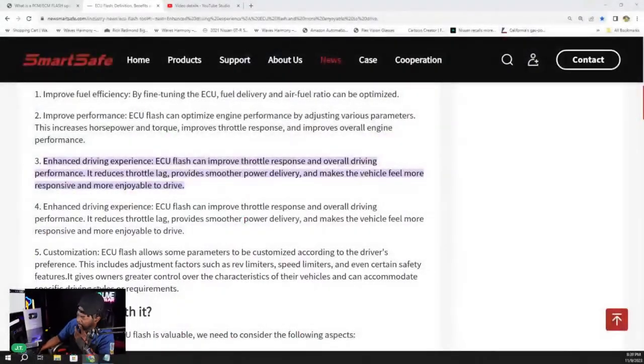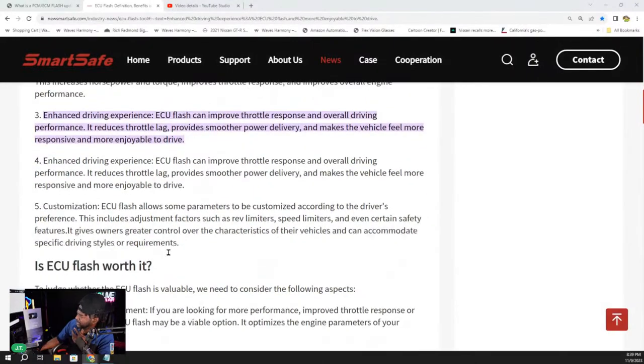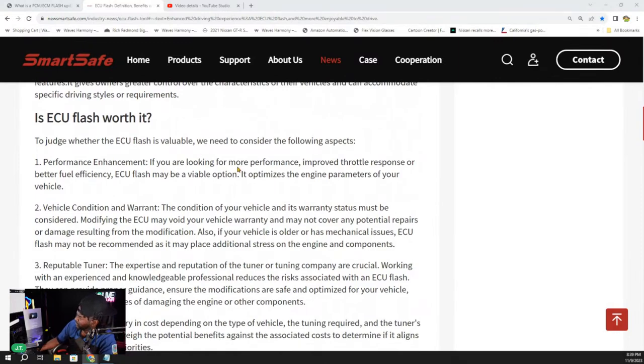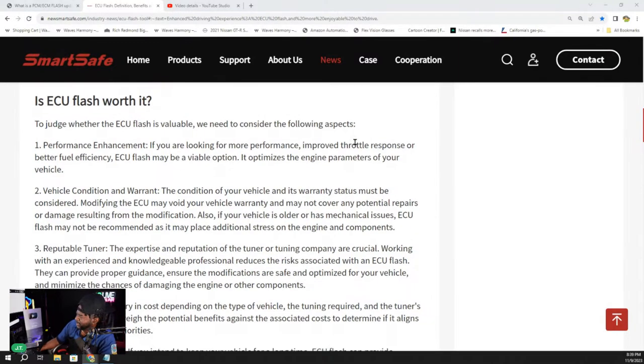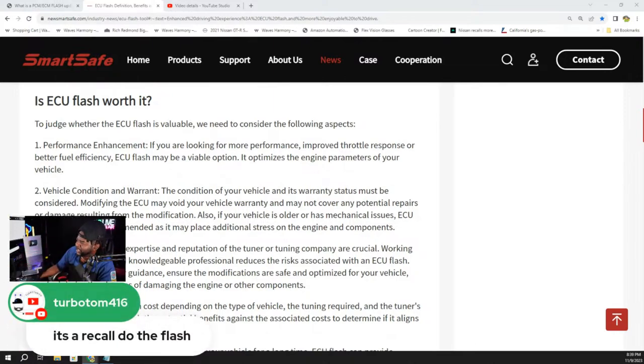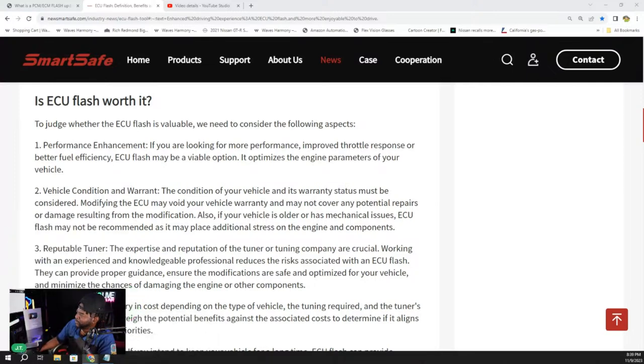A lot of guys ask me: can I flash my own computer, do it myself? Well, yeah — if you're willing to invest in all the equipment. A universal VCI runs around $1,200, while a make-specific unit runs about $500. You can find used ones on eBay. But why would you invest $1,200 just to do it one time? Just take your car to a shop, pay the $100 labor, and put all that risk on them.